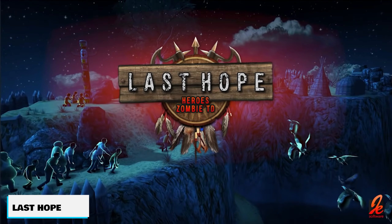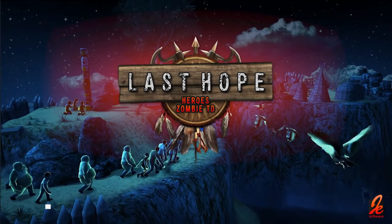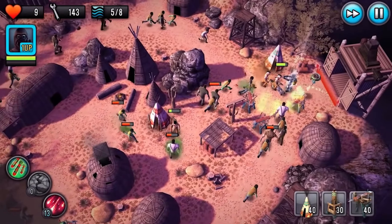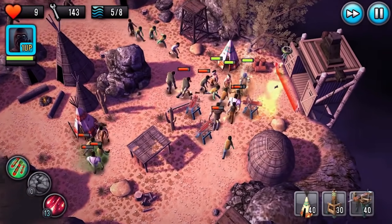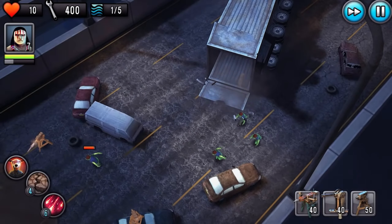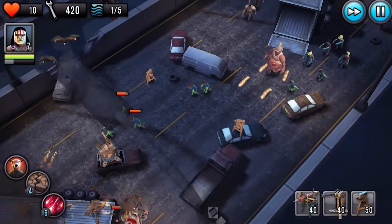Last Hope TD Tower Defense. Another zombie game here, but this one is a tower defense-style game. Basically what you're doing is trying to hold your zone, not allowing the zombies to get to your home base, and using all the weapons and upgrades that you can to prevent the destruction.